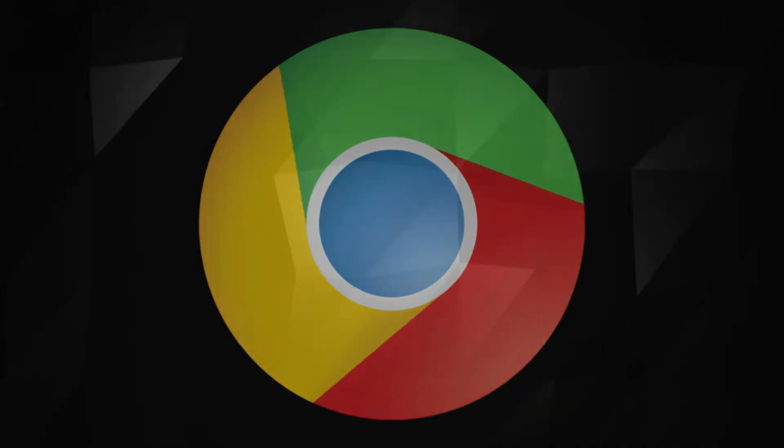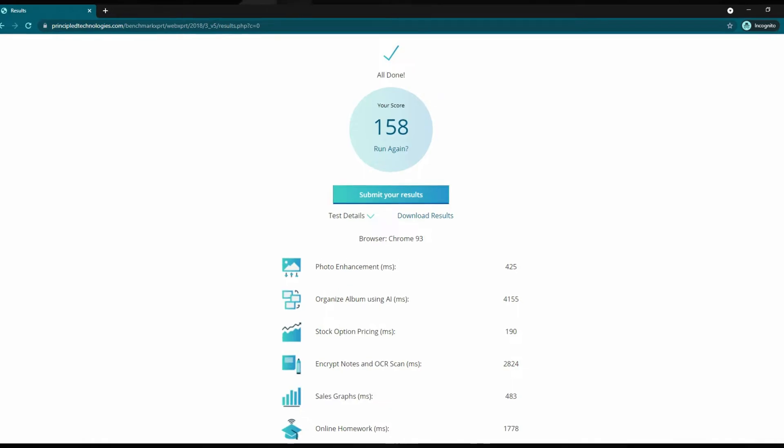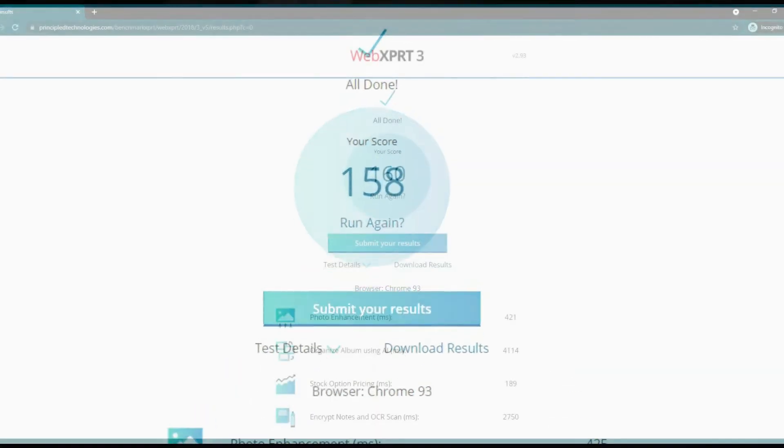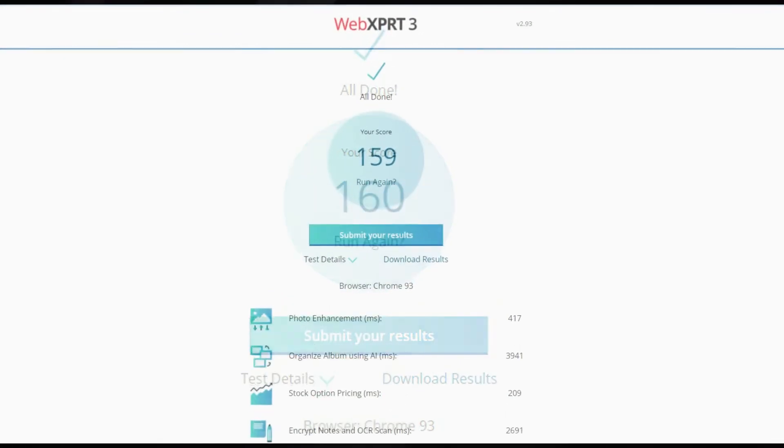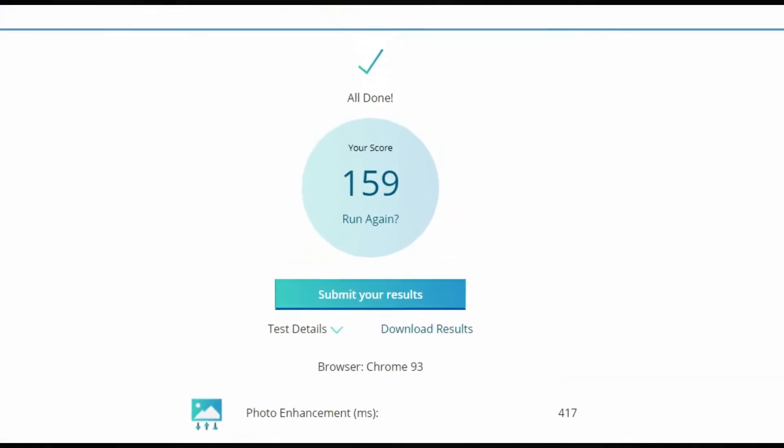Here are the test results for the Chrome browser. For the first test the score was 158, for the second test the result was 160, and for the third test the score was 159.